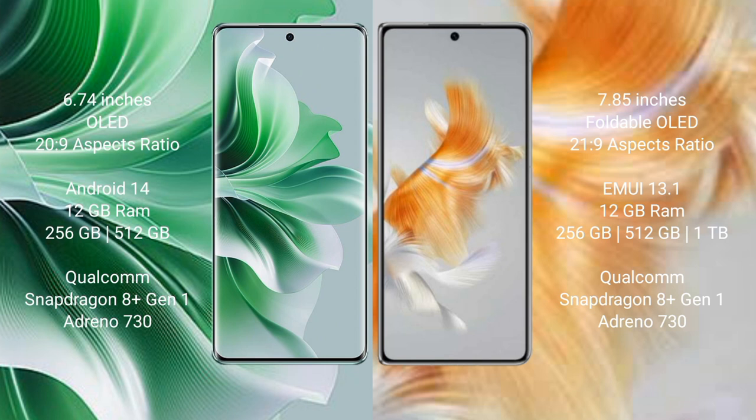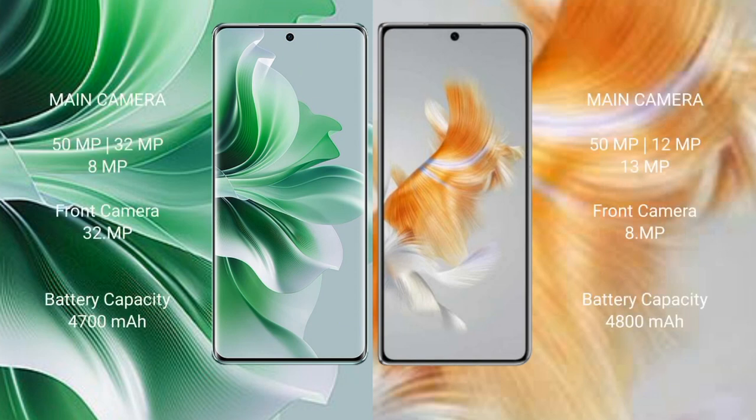Oppo Reno 11 Pro comes with 12GB RAM and 256GB or 512GB internal storage, Qualcomm Snapdragon 8 Gen 1 processor and GPU Adreno 730. Huawei Mate X3 comes with 12GB RAM and 256GB, 512GB, or 1TB internal storage, Qualcomm Snapdragon 8 Gen 1 processor and GPU Adreno 730. Oppo Reno 11 Pro features a triple rear camera setup: 50MP plus 32MP plus 8MP.